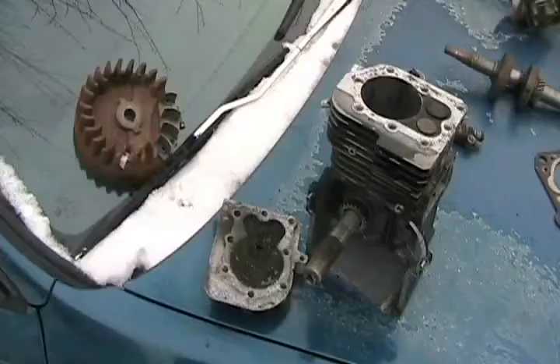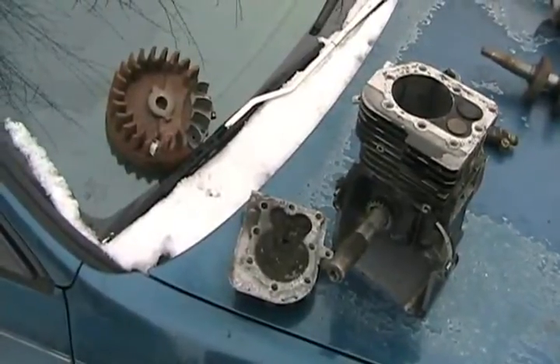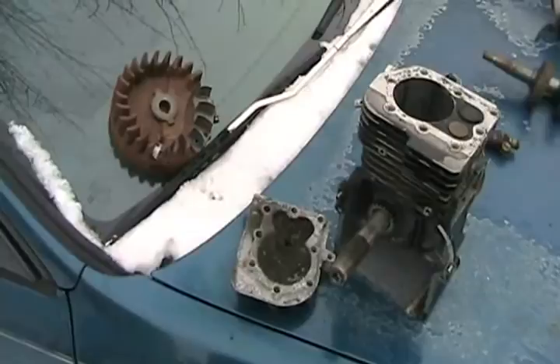This lesson on Automotive Mythbusters from David's Farm is on souping up engines or engine performance. For my younger viewers who ask me these same questions all the time: what is compression ratio, and what does the size of the engine mean?